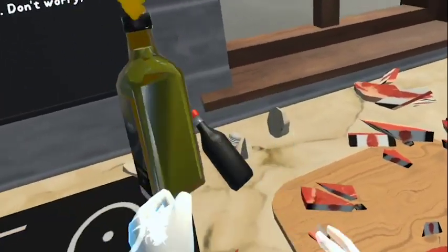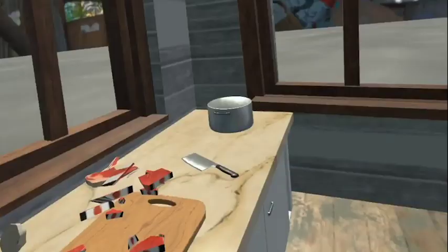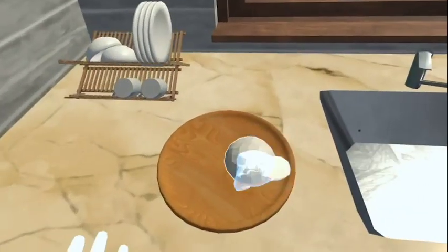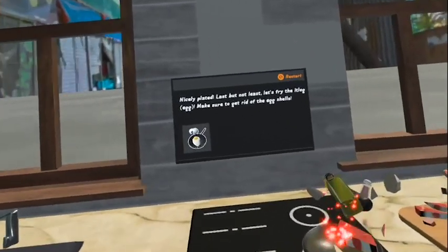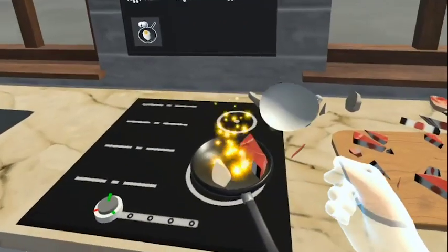Get the rice from the rice cooker and place it on a plate. Don't worry, it's cooked. Nicely plated. Last but not least, let's fry the itlog. Make sure to get rid of the eggshell.